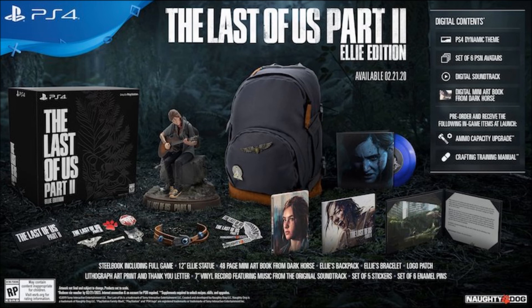Of course, gamers being the way they are and loving to spend money without thinking, this edition has already sold out. If you want it, too bad — it doesn't seem like they'll make more after the second wave. It's highly unlikely you'll be able to get it unless you find it on eBay.